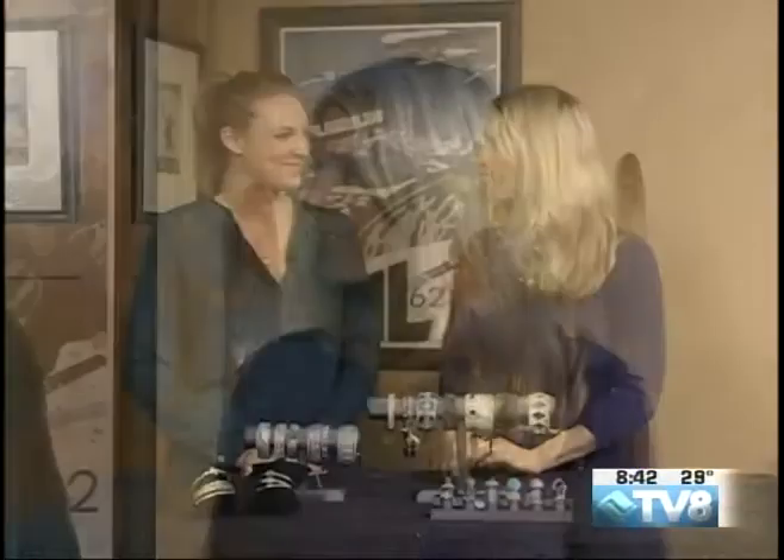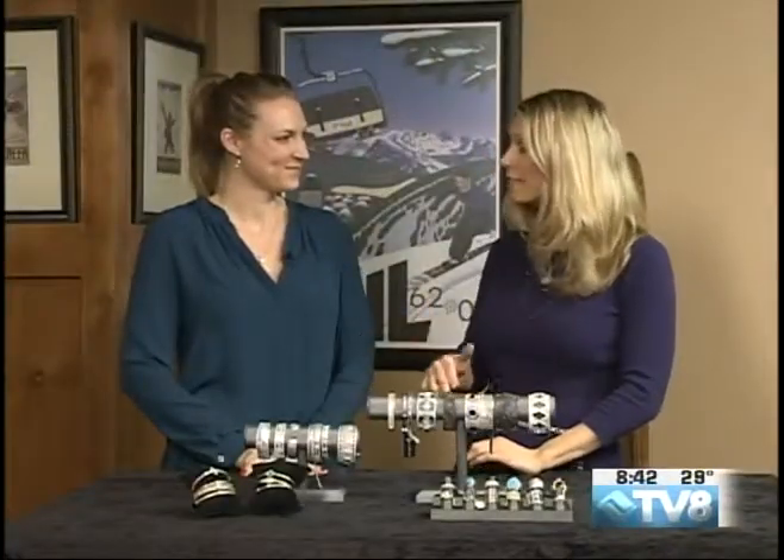Thanks for joining us here on this Saturday edition of Good Morning Veil. Skiing and riding is something we talk about all the time, but let's talk now about shopping in the Veil Valley because we have some fabulous shopping. Joining me now, she brought in a bunch of shiny things — it's Cherish Lene from Lene Fine Jewelry, located right in Solaris.